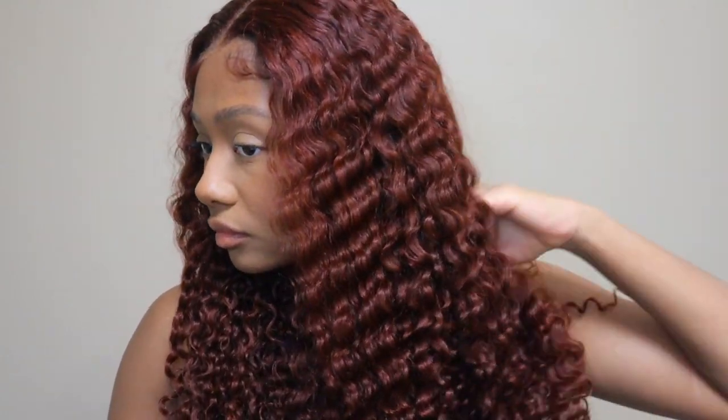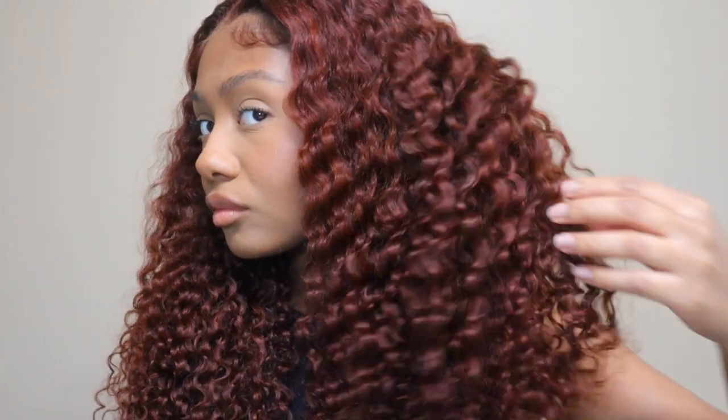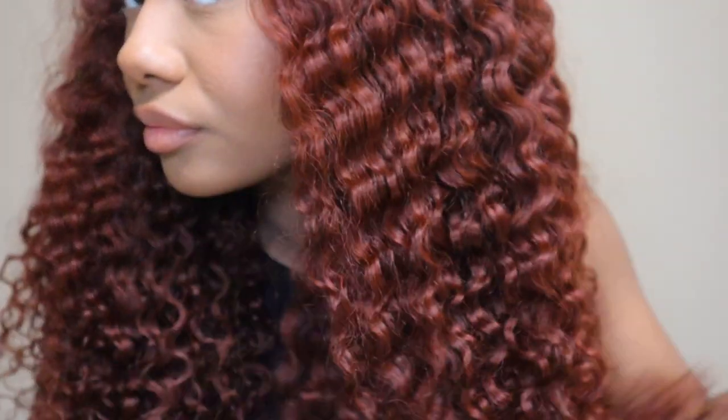I also wish the lace was way thinner, because even though I put makeup on it you could still see the lace on me. This wig was very beautiful — the hair was so soft, the curls were beautiful, no shedding. I just wish the lace was thinner, like HD lace, to really get the full effect. I love Nadula Hair, I've said it a million times, but I do wish the lace was thinner and pre-cut differently. That's a manufacturing thing they would have to fix, so it's probably just a me thing.